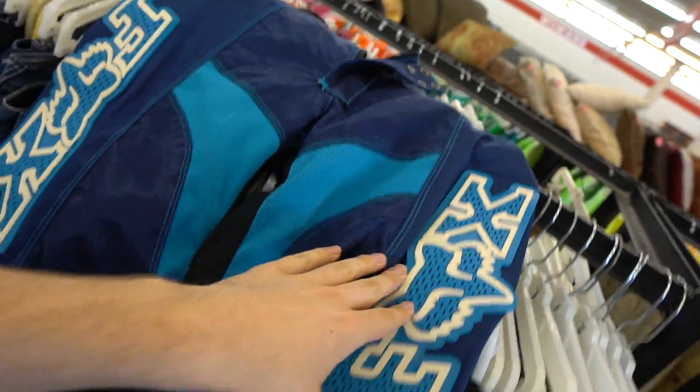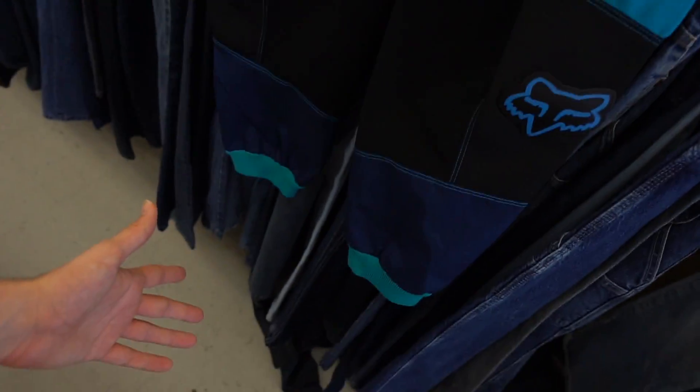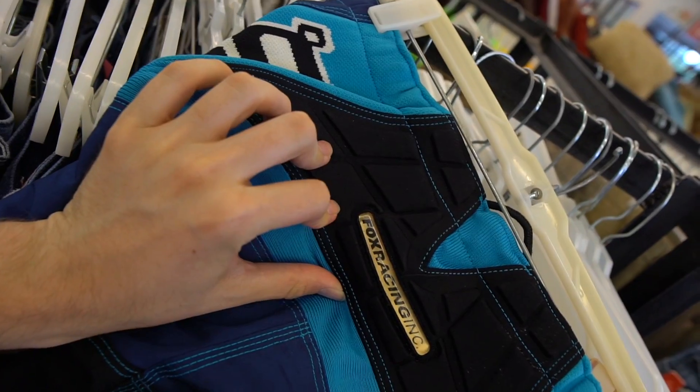We also have some pants — if you're riding dirt bikes they'd be perfect, or if you're like a SoundCloud rapper just trying to look different, throw these on. Look at the little cufflets — you got the Fox dirt bike pants 360, these are dumb clean. Fox Racing with the booty pad, I love it.